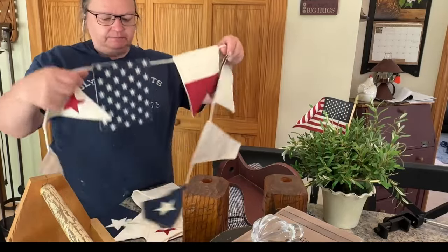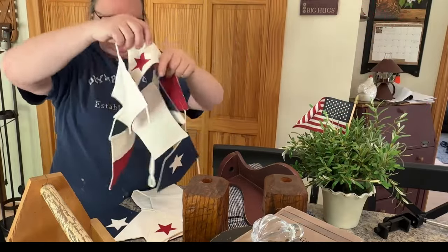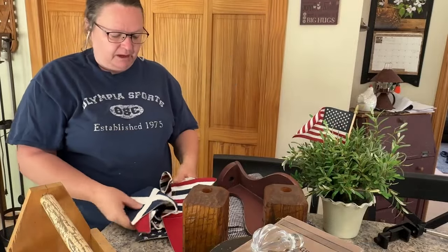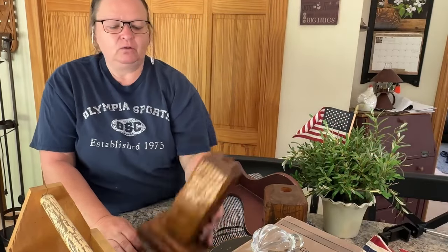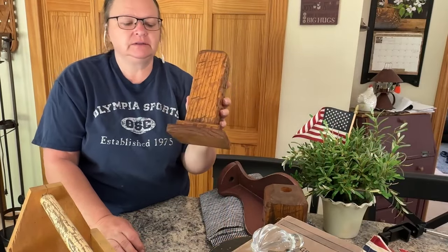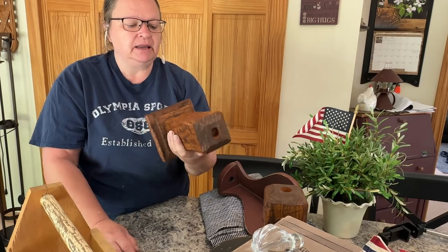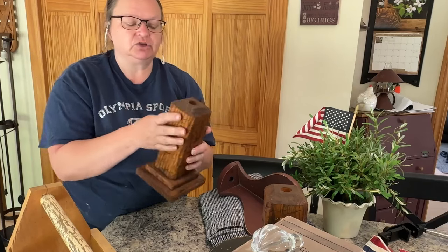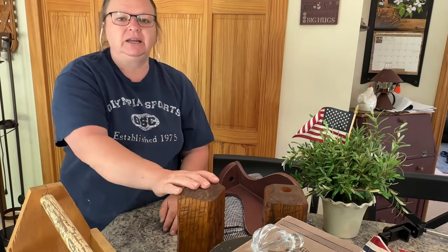Maybe just do a big paint session right here on the island and get it all done. The next thing I have is this banner of the stars and stripes — there's actually two of them. I think I'm going to tea stain or coffee dye them, then hang them up in one of my booths. I also have wooden candle holders — they're very heavy, homemade, with a little hole in the top and very textured. I'm going to spray them or paint them black, then distress back to get some of that texture and wood color to come through.